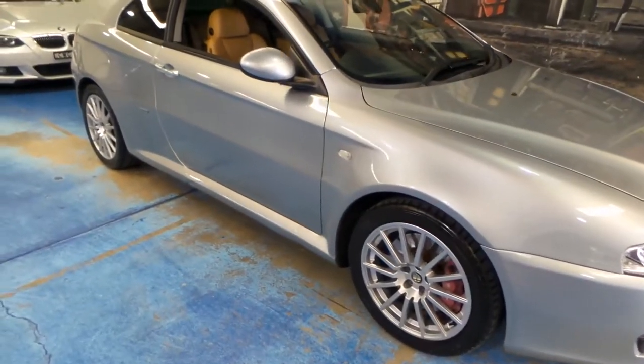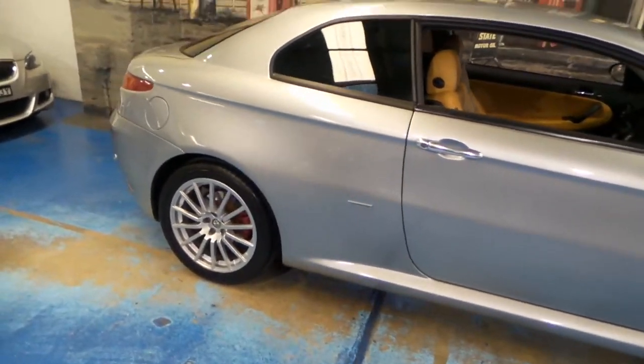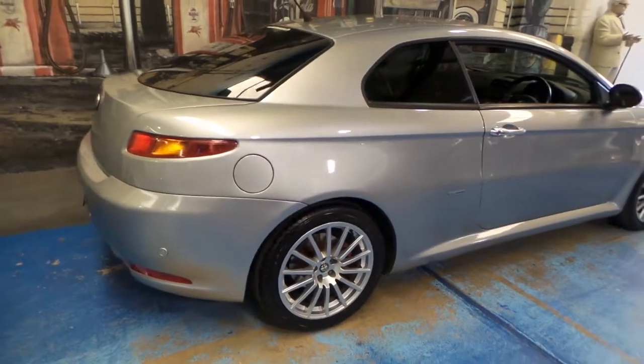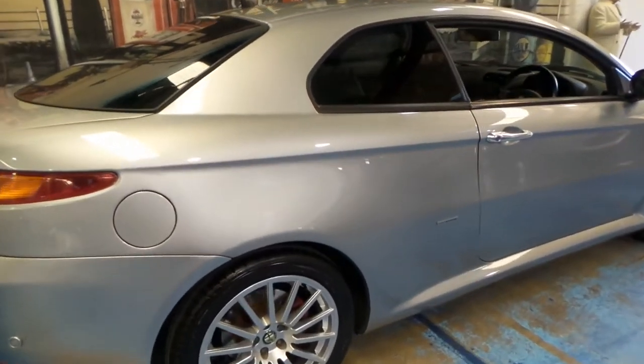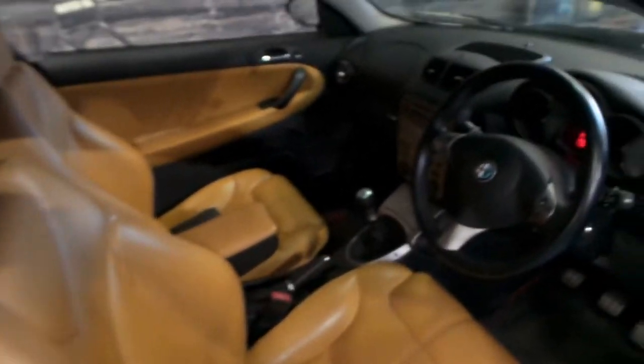Look at this 2004 Alfa Romeo GT. It's done just 50,000 kilometres from new, and it's got the 24-valve V6 engine. This car is in particularly good condition. It's got a very good logbook service history, which we will look at. And it's got the 6-speed manual.